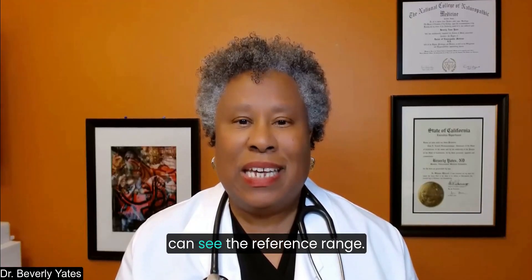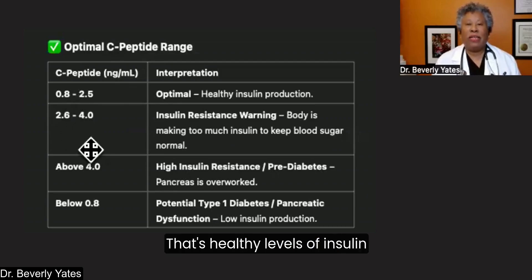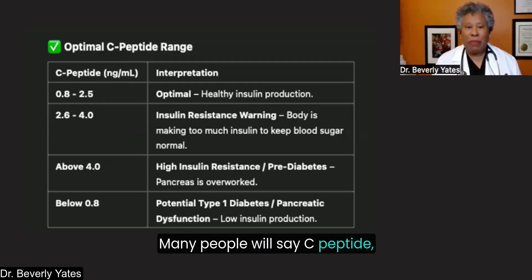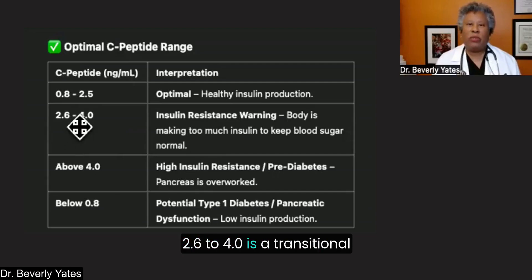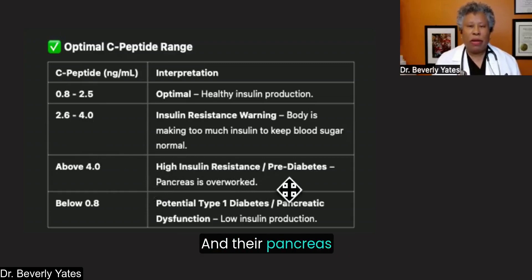Here's a chart so you can see the reference range. Your optimal C-peptide range is 0.8 to 2.5 — that's healthy levels of insulin production. At a range of 2.6 to 4.0, this is a warning: as it elevates, insulin resistance is going up. Many people will say if C-peptide is below 5 you're in good shape, but 2.5 or less is more optimal for healthy insulin production. A range of 2.6 to 4.0 is a transitional range — the body is working hard, making more insulin to keep blood sugar in a normal range. If it's above 4, this person is definitely in insulin resistance territory and their pancreas is overworked.